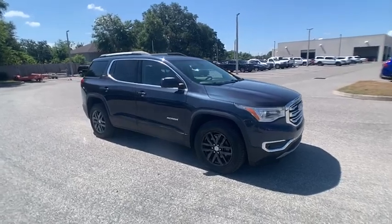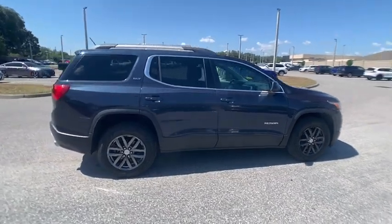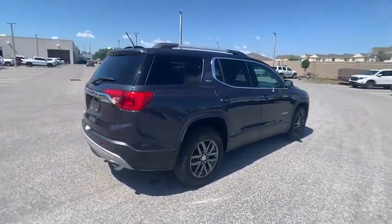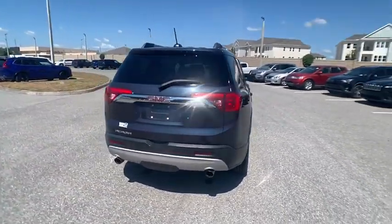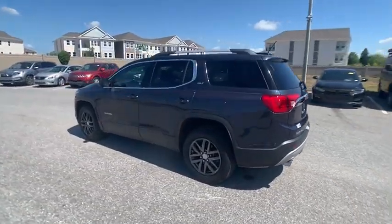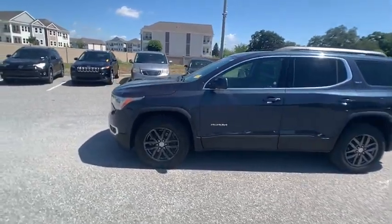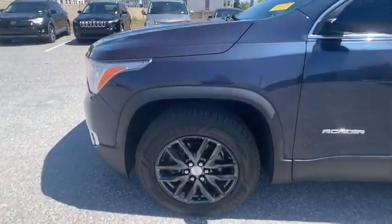Take a ride in the 2019 Acadia. The GMC Acadia has great capability coupled with exceptional safety, offering better fuel economy, advanced technology, and thoughtful ergonomics. The Acadia is a premium utility that rejects compromise and is priced below $25,000.